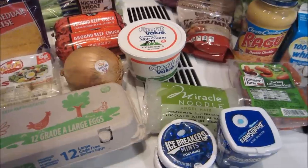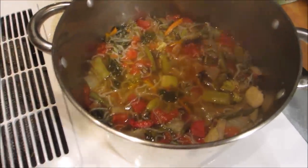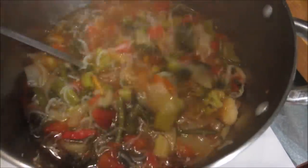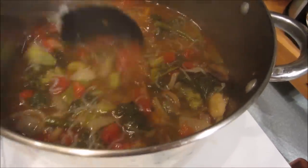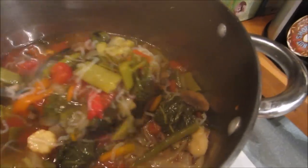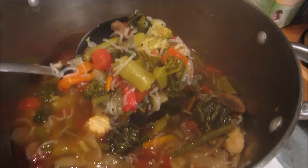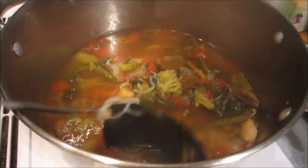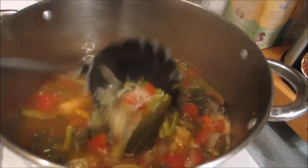Hey guys, so this is my version of a diet detox nothing soup. I started out with organic chicken broth and added two packages of miracle noodles, half a pound of green beans, two cans of diced tomatoes, a bunch of kale, and a bag of stir-fry vegetables which had peppers, little corns, and mushrooms.